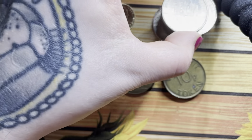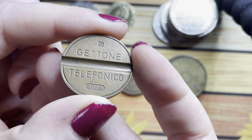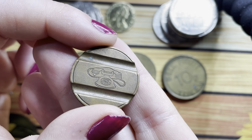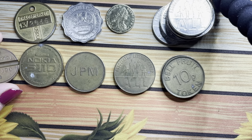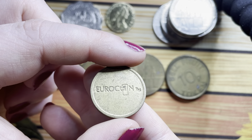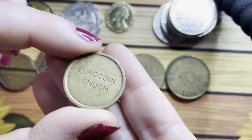Some more of those leisure tokens. A Get Town Telefonico token — this is quite cool because it's got like these grooves with a little telephone on. I like that one. Another EuroCoin London one — this is a different design to the one that we had in one of our WorldCoin hunts recently.